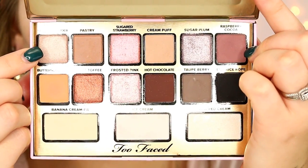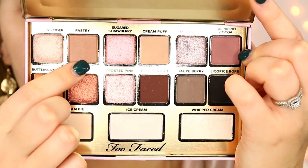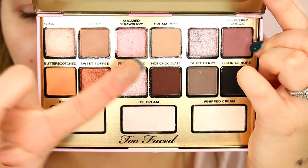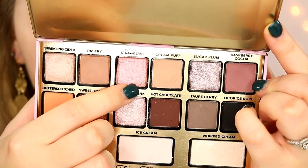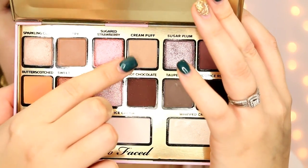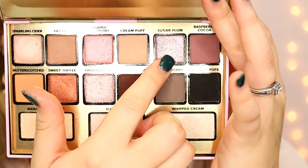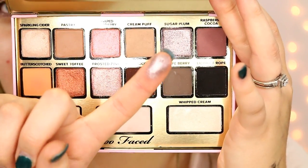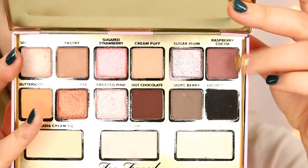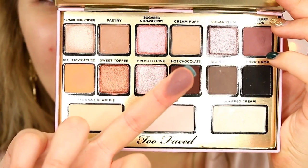Starting with sparkling cider, described as a champagne nude with a satin finish — not super shimmery. Right next to it is pastry, a matte cappuccino — a very pretty transition shade, great for the crease. Next is sugared strawberry, a shimmering coral pink that's almost metallic. Cream puff is a matte sand shade — another really pretty neutral transition shade for the crease. Next is sugar plum, a silvered lavender that's super shimmery and very metallic — probably one of my favorite shades, freaking beautiful. And the last one on this row is raspberry cocoa, a matte berry brown — my favorite shade in the palette. It's very unique.